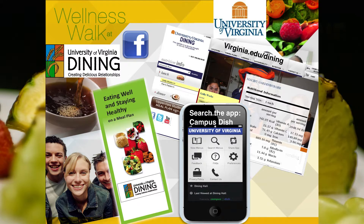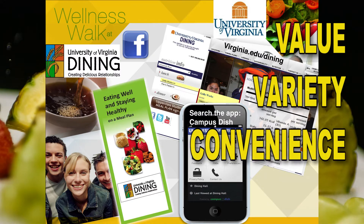With a meal plan, you have value, variety, and convenience, and we can help you be healthy and stress-free.